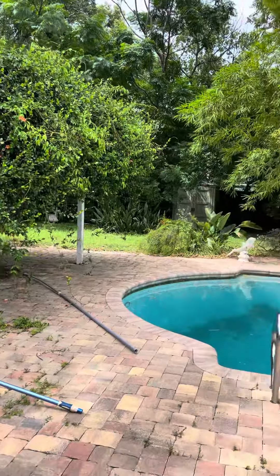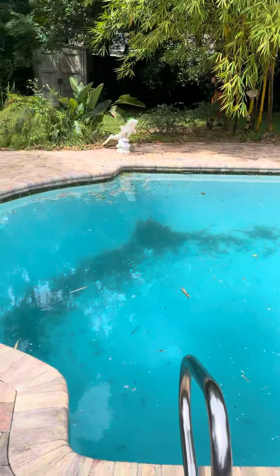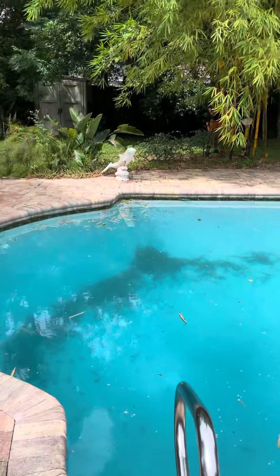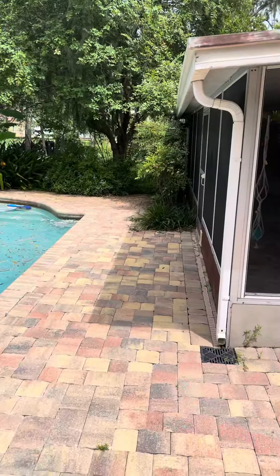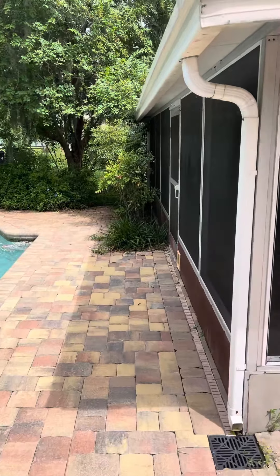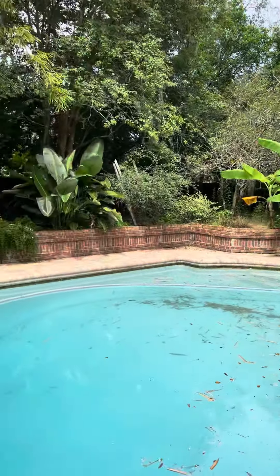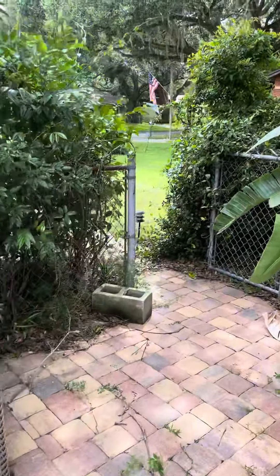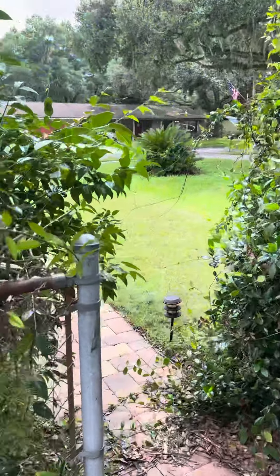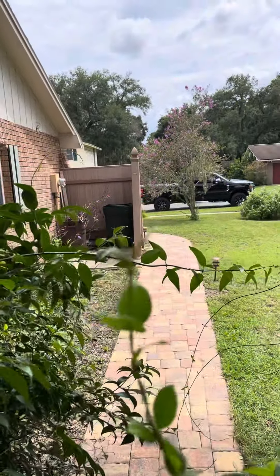Nine foot deep pool that's been recently resurfaced, just has a lot of schmutz at the bottom. The dolphin does spray — don't forget about that. Beautiful pavers.